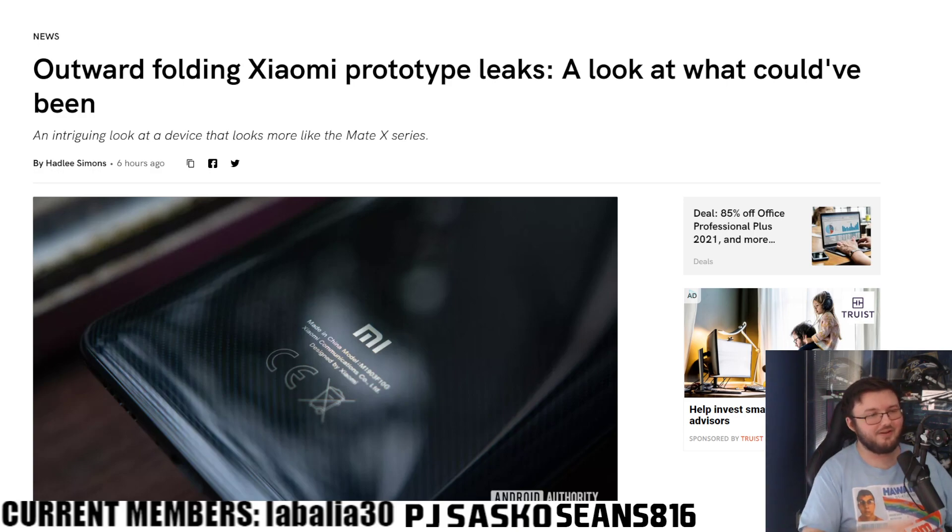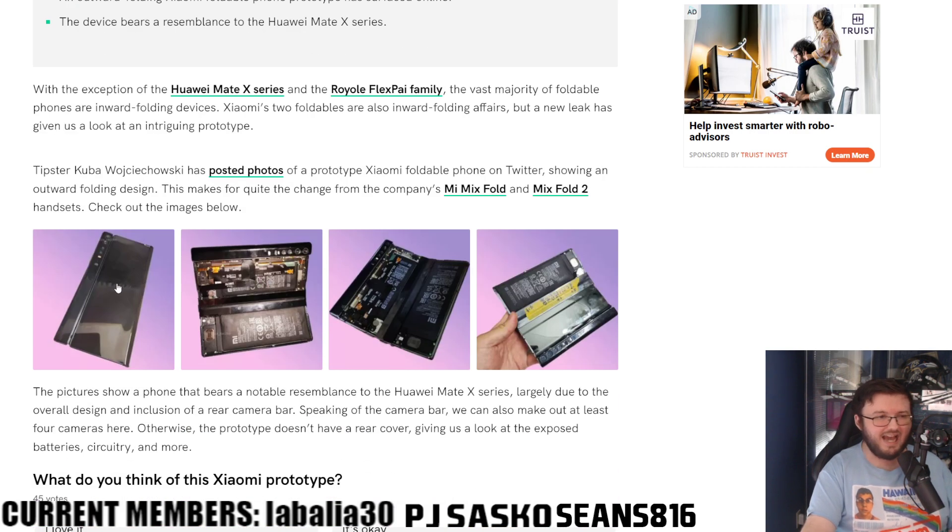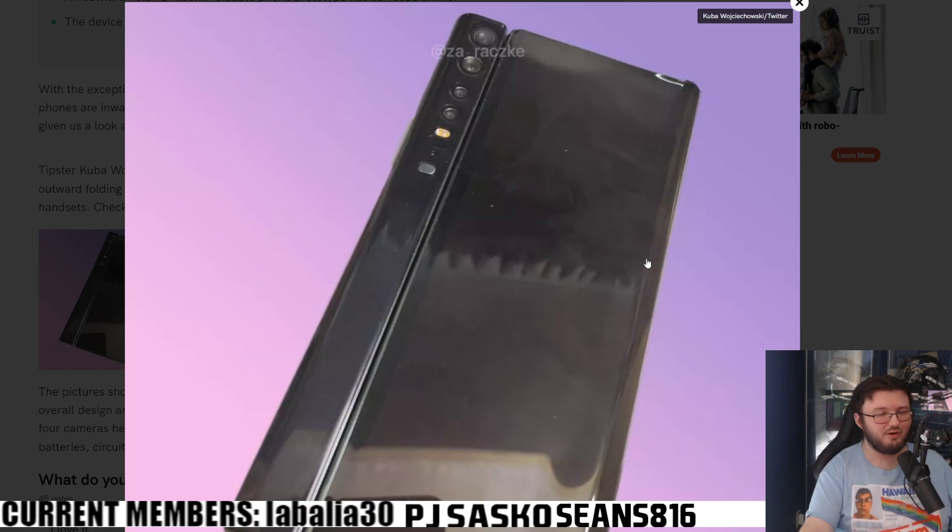So we do have the Xiaomi — I'm not sure how to say the company name exactly — but this is a prototype of a foldable phone that looks a lot like, as it says right here, the Huawei Mate X series. It does have an outward foldable phone screen, which I still don't know how these would ever work out in the market.